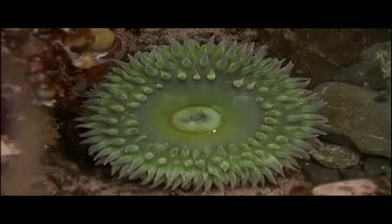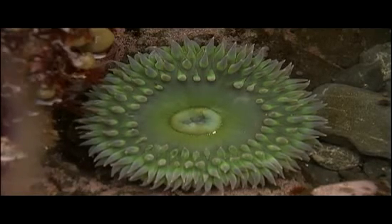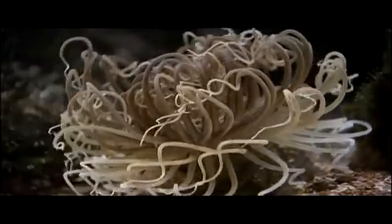Both polyps and medusa are radially symmetrical, with body parts arranged in a circle around the mouth of their digestive cavity. This enables Cnidarians to capture prey or defend themselves against attack from any direction.